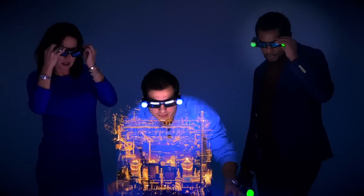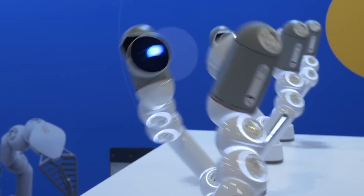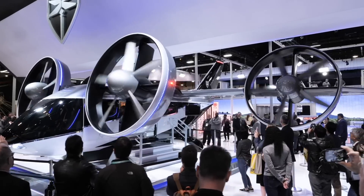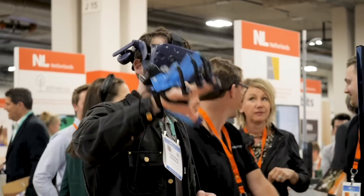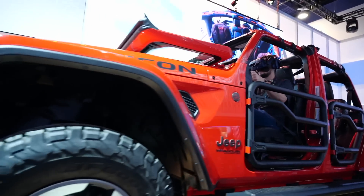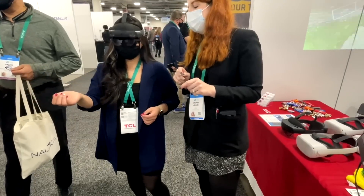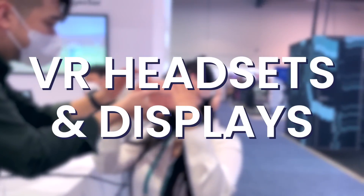I've always wanted to go to CES since I first heard about it almost a decade ago, so finally being able to go was a dream come true for me — it was like going to Disneyland. For those that don't know, CES is one of the biggest consumer electronics shows in the world, with companies both big and small showing off their latest innovations. The future of virtual reality is insane, so in this video I'll give you a quick overview of the coolest VR tech I got to try at CES 2022. Let's start with VR headsets and displays.